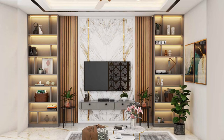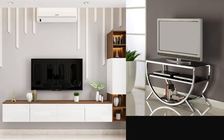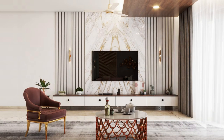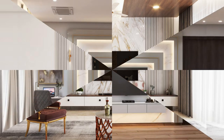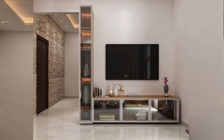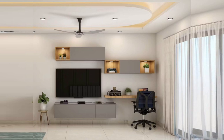Number four: modern minimalist units. Sleek and streamlined, modern minimalist entertainment units feature clean lines, smooth surfaces, and understated design elements. They often incorporate minimalist aesthetics with floating shelves, hidden compartments, and simple geometric shapes. These units are ideal for contemporary interiors seeking a minimalist and uncluttered look.